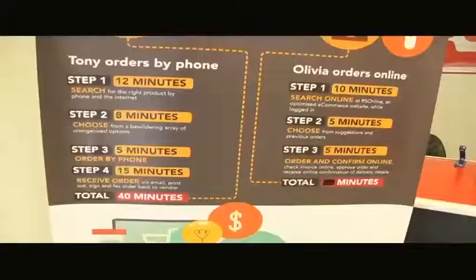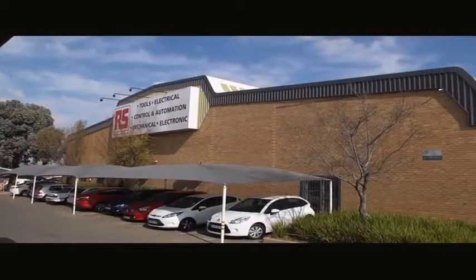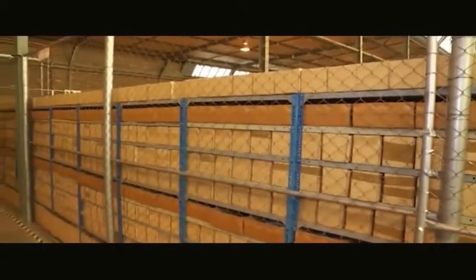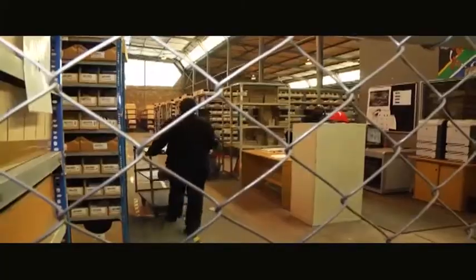Aris Component is a global distributor of electronic components across various industries. The reason we have the warehouse is that we supply over 500,000 different products and 2,500 brands. Our core business is actually distribution, and we've got around 50,000 parcels that we distribute globally.